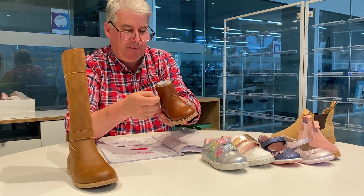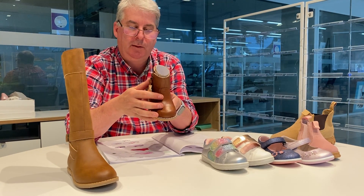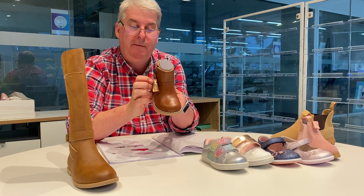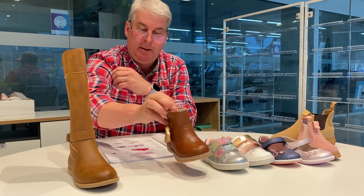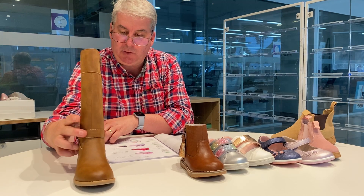Penny Tassel is a nice little side zip boot for girls, featuring a leather sock. Available in sizes 6 to 12s at 49.95. It comes in tan and also in a pewter combination.